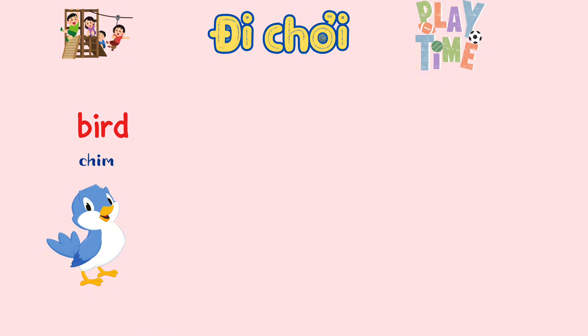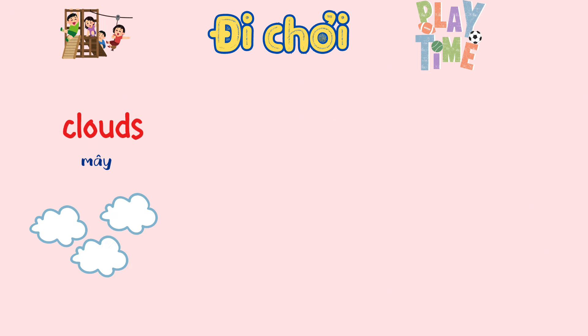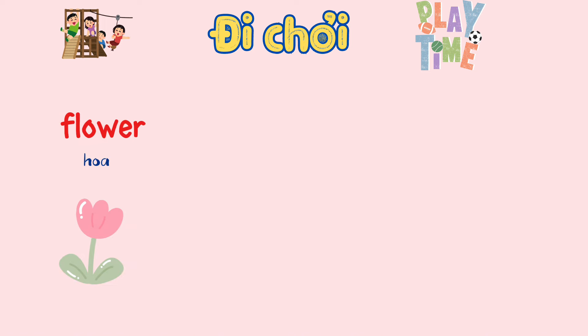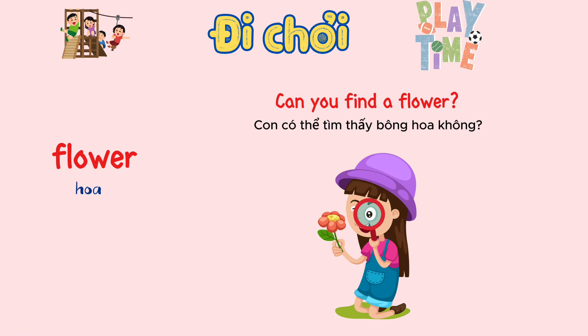Bird. Do you see the bird? Clouds. Look at the clouds in the sky. Flower. Can you find a flower?